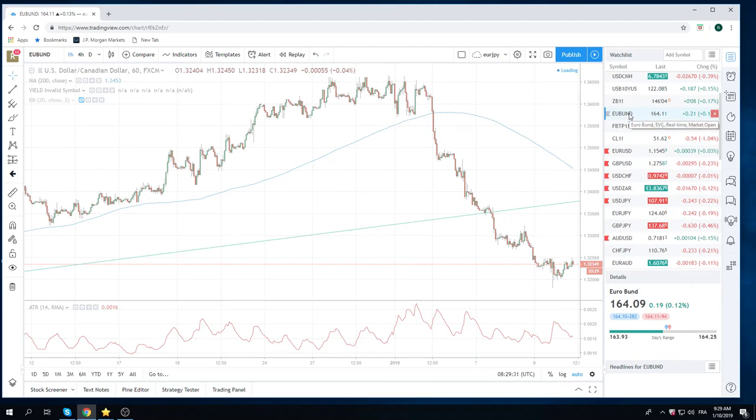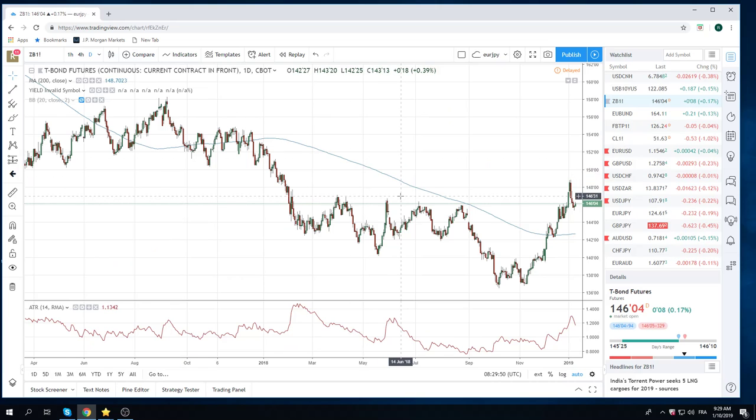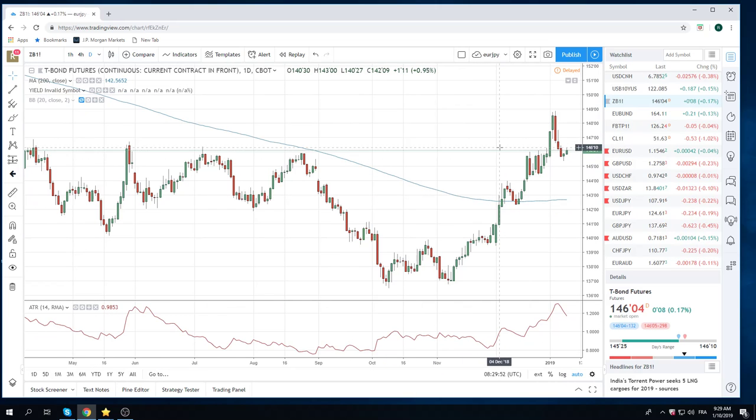Elsewhere, we're going to resell bunds up near the 164.40 level. We're at 11 now, and ZB is bouncing a bit, but we're also going to resell this. We have 146.27s in, so we're still on the short side of ZB, looking for some consolidation in the next couple of days — just trading on the short side of the long T-bond future.